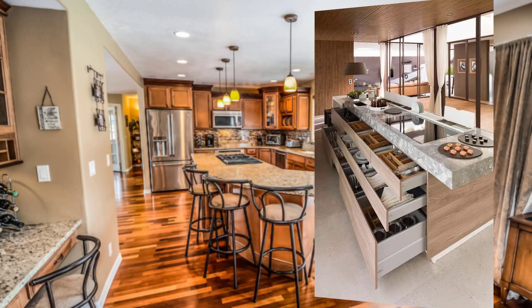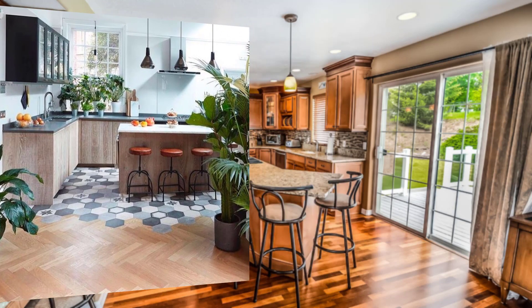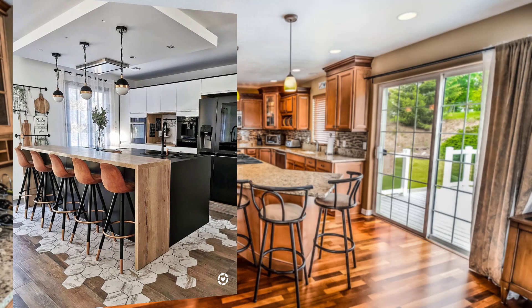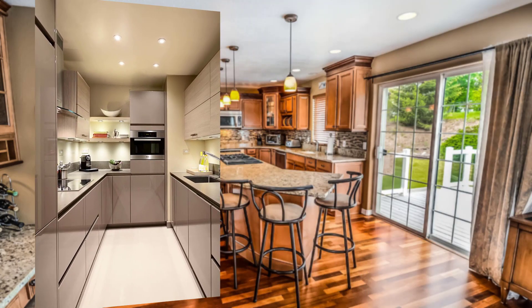Point number five is a baking station. A designated baking station can be a great addition to your kitchen design and can include a stand mixer. Point number six is easy-to-clean surfaces. Bakers know that cooking can be messy, so it's important to have easy-to-clean surfaces in the kitchen.